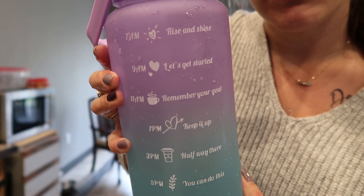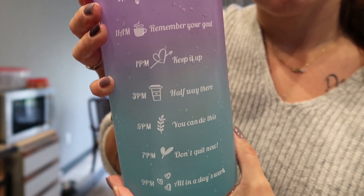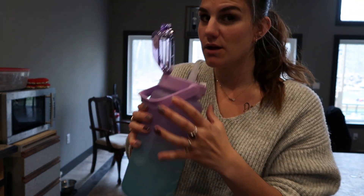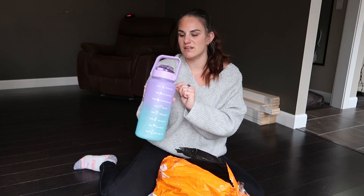It says 7 a.m. rise and shine, 9 a.m. let's get started, 11 a.m. remember your goal, 1 p.m. keep it up, 3 p.m. halfway there, 5 p.m. you can do this, 7 p.m. don't quit now, 9 p.m. all in a day's work. So that's super cool.